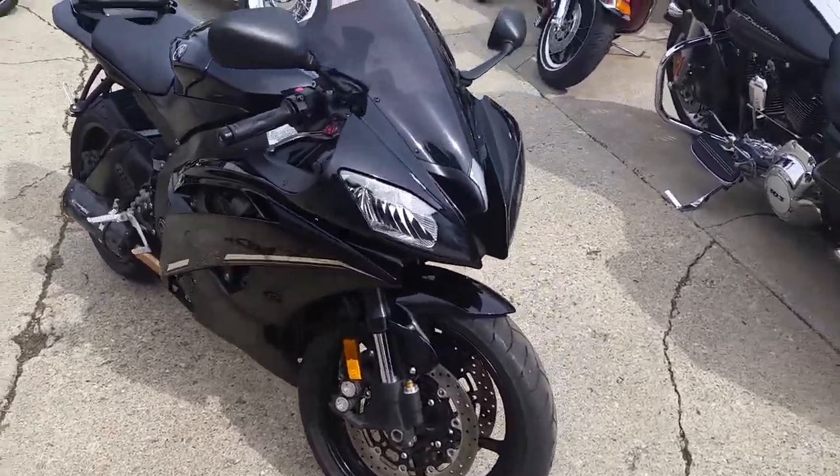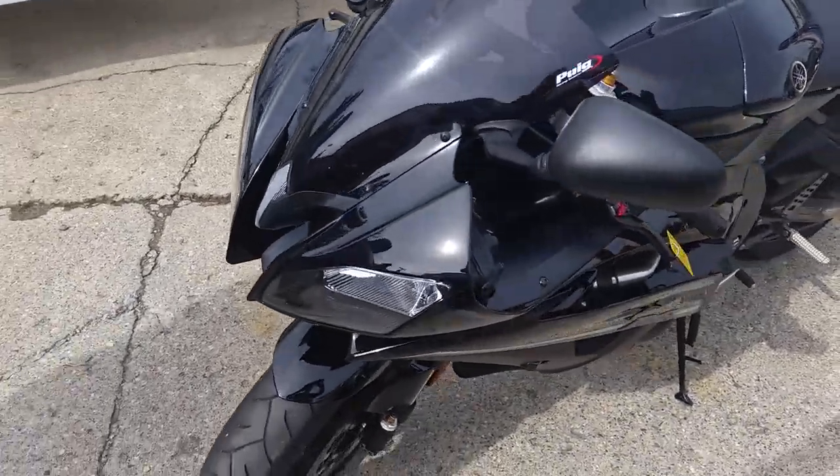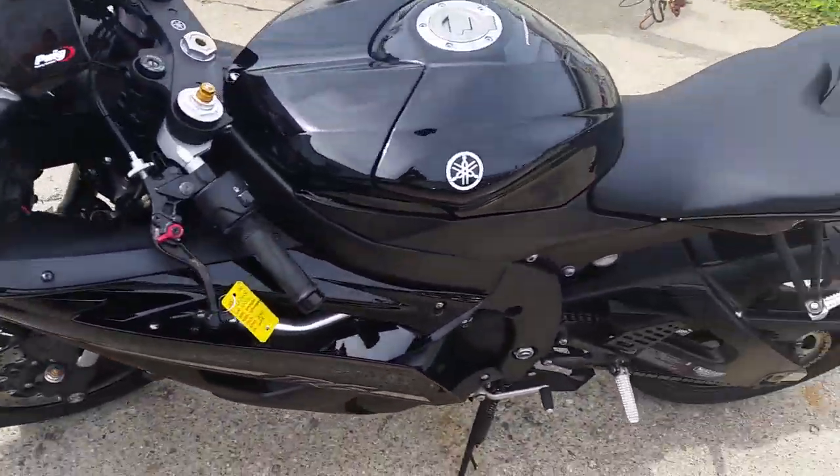Approval of Power Sports. We got a 2012 Yamaha R6 Raven Edition crotch rocket for sale with only 4,686 miles.